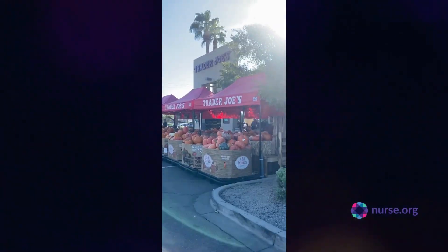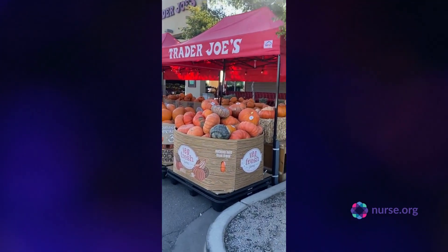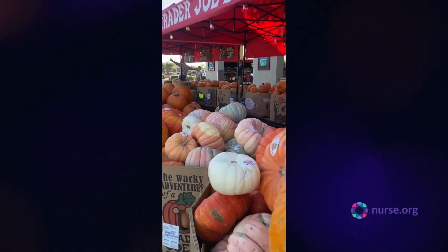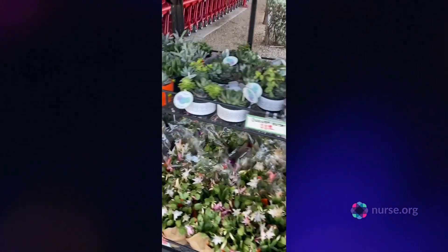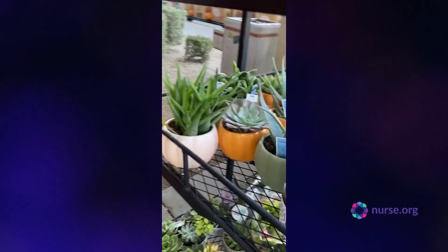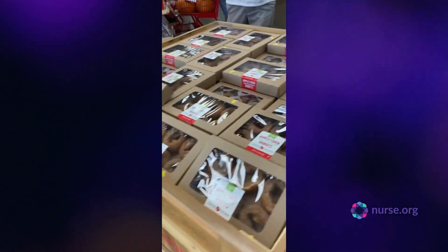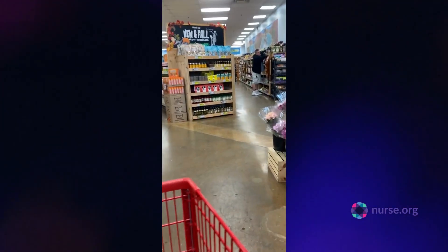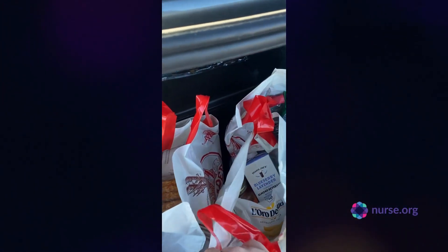Here I am at Trader Joe's. I fell in love with all the pumpkins outside — I love fall! Being able to incorporate some me-time has been super beneficial to my mental health and just giving my brain a break. I definitely recommend every student allow themselves some me-time, even if it's something silly like grocery shopping. Because of my hard work, I treated myself to some pumpkin spice Madelines. Yum!